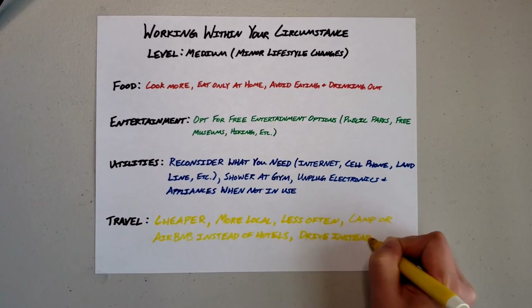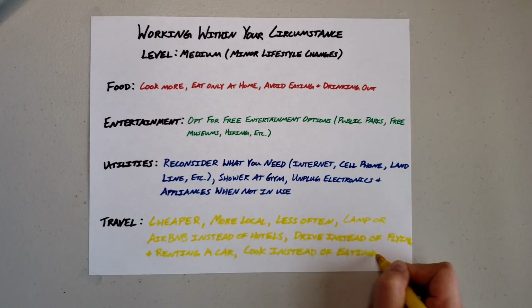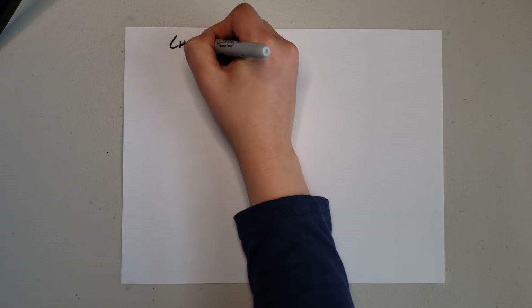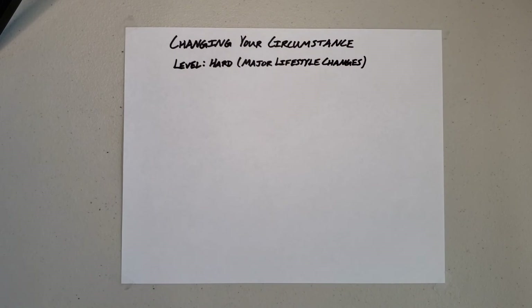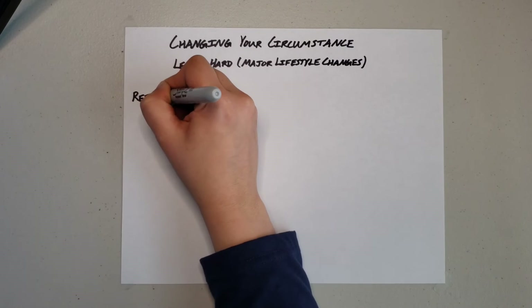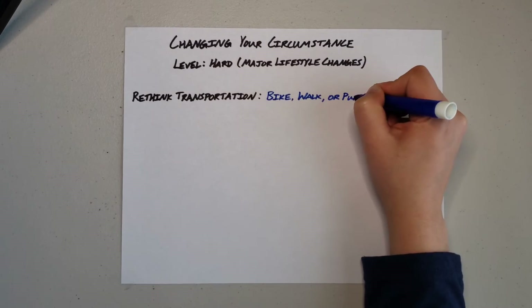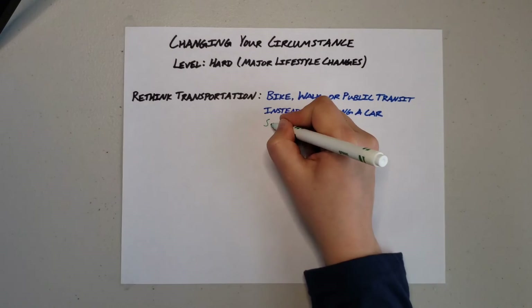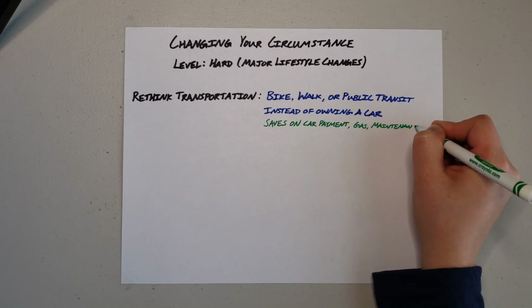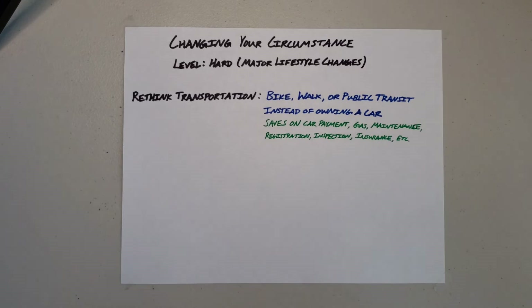If all of these things are still too easy and you feel like you're as efficient as you can possibly be, this is where we look at the next method: changing your circumstance. For most people, this would be considered hard — we're talking about major lifestyle changes. The two primary things to consider are rethinking transportation and rethinking housing. When I say rethinking transportation, I mean: are you able to exclusively bike, walk, or take public transportation instead of owning a vehicle? This would save on your car payment, gas, maintenance, registrations, inspections, and insurance. The financial benefits of not owning and maintaining a vehicle are significant.